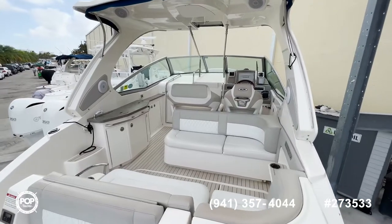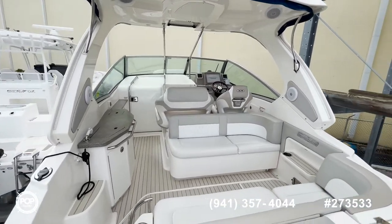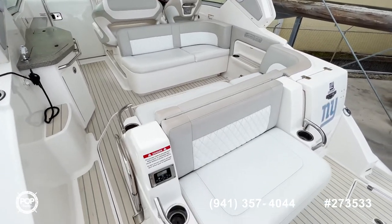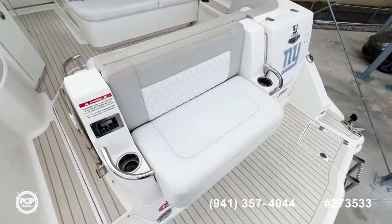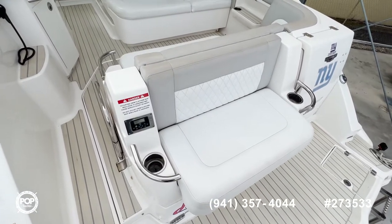Now we're aboard this beautiful Chaparral 310, and as you can see it looks exquisite. All the colors are in excellent condition. Let's start here at the platform, where you have a nice sweet platform and a seating area facing aft.